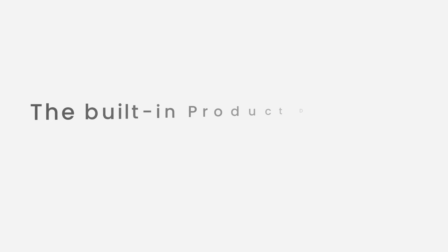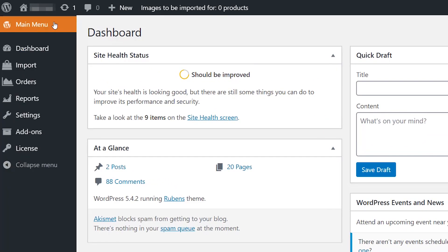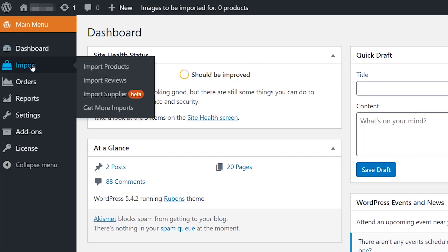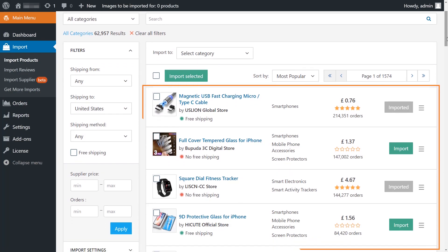The built-in product database is now available. The biggest update implemented in 2019 was our built-in product database. This change was one of our most important AliDropship updates because it helped simplify the product importing experience for users.